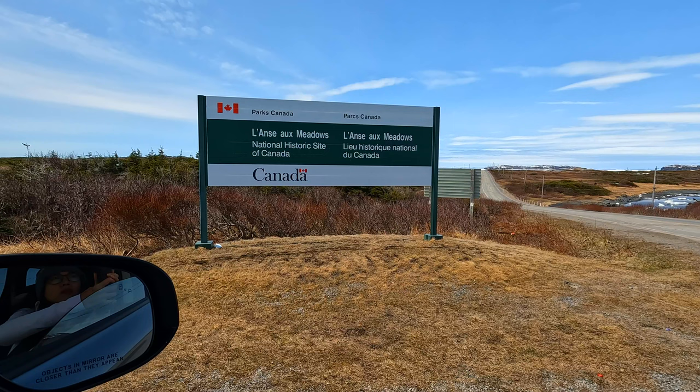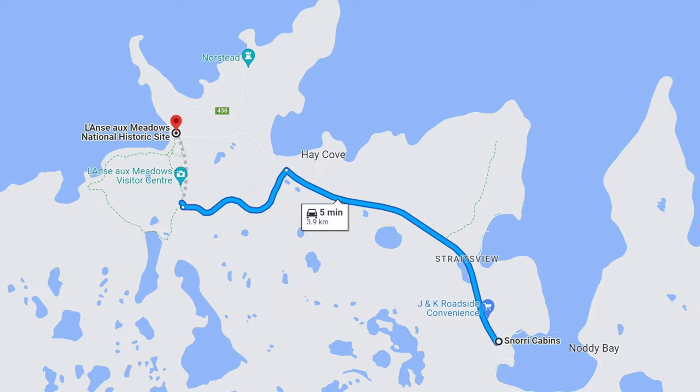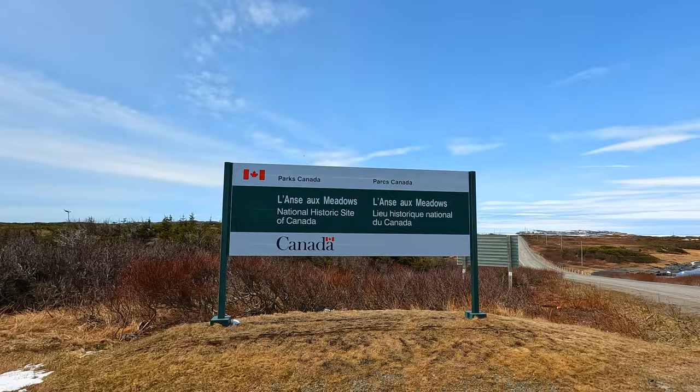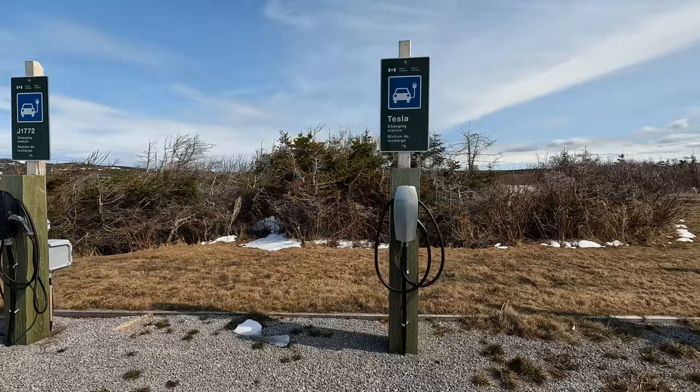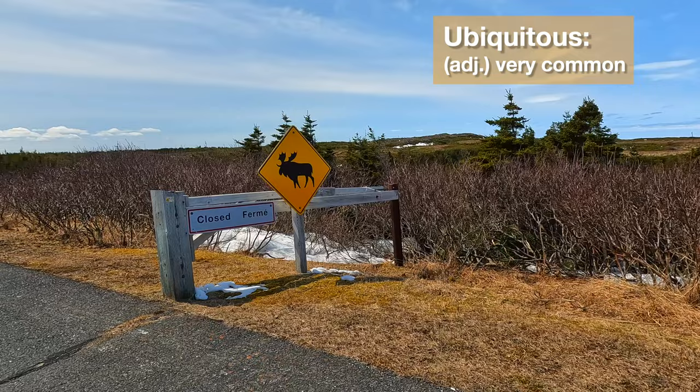For the first time on our trip, we had only a five-minute drive to our destination, the Viking Settlement at L'Anse aux Meadows National Historic Site. Here we are at the northernmost tip of Newfoundland at a national park, and there are charging stations for electric cars. Cool! We also saw another of the ubiquitous signs warning about the possibility of encountering a moose on the road.